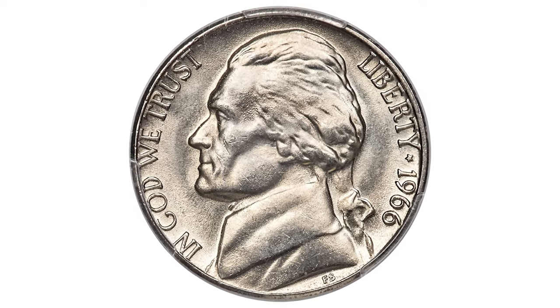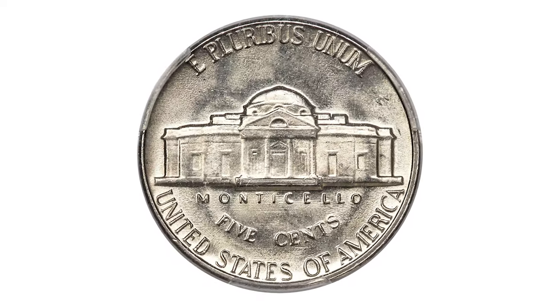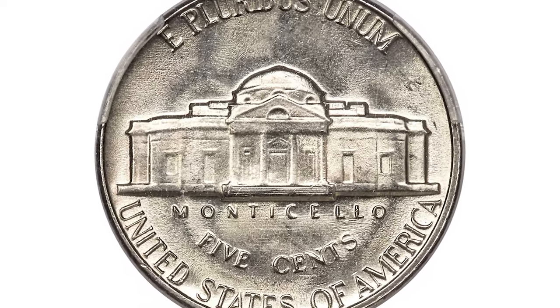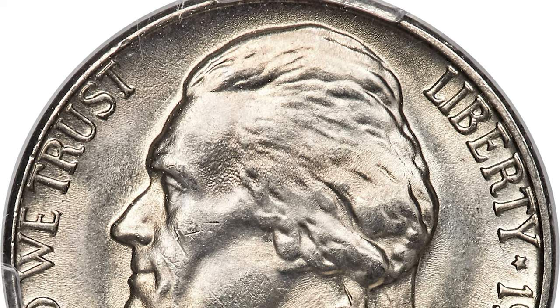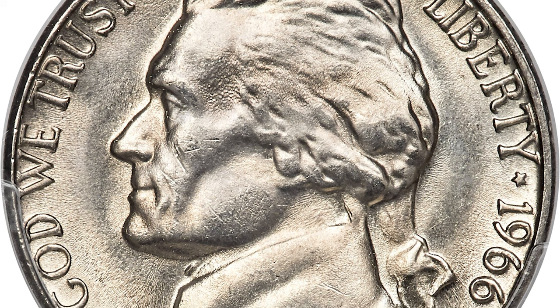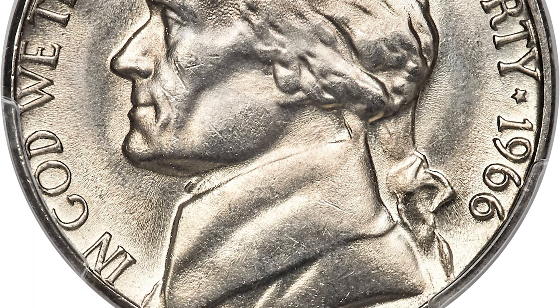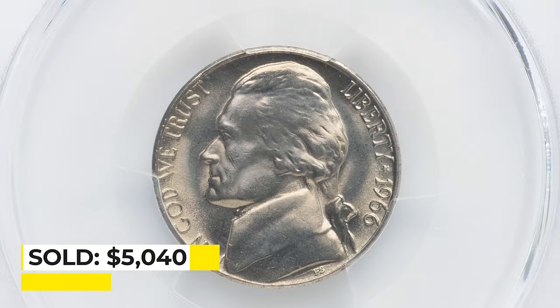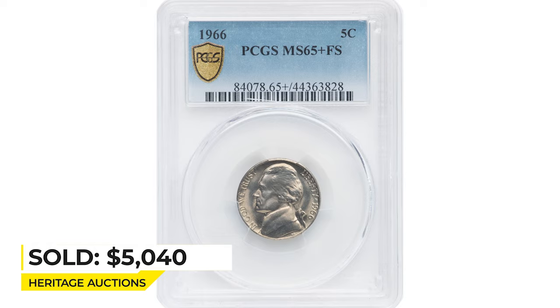This is a 1966 Jefferson nickel in Mint State 65 Plus — a major strike rarity with full steps. Full steps is a numismatic term identifying five or six fully struck and aligned steps on the porch of the Monticello building. Both sides are fully brilliant and satiny, with remarkable detail for this issue and just a handful of microscopic marks under magnification. It sold on July 15, 2022 for $5,040 at Heritage Auctions.